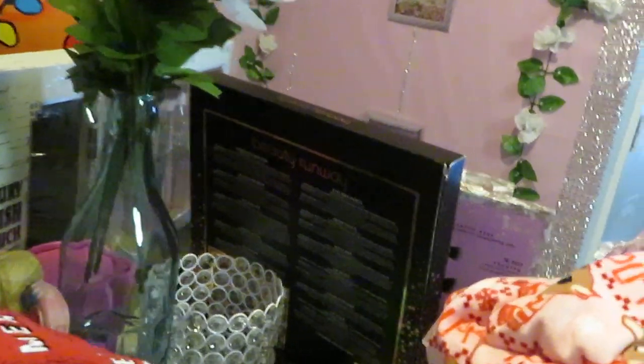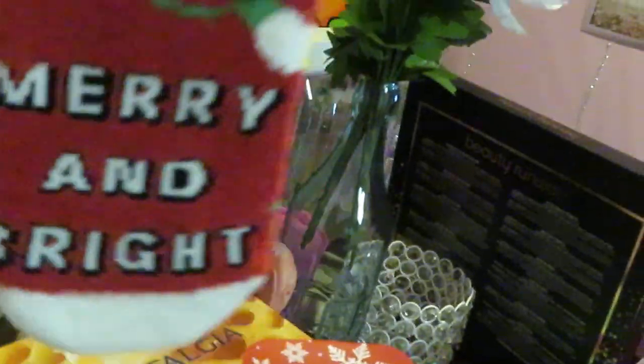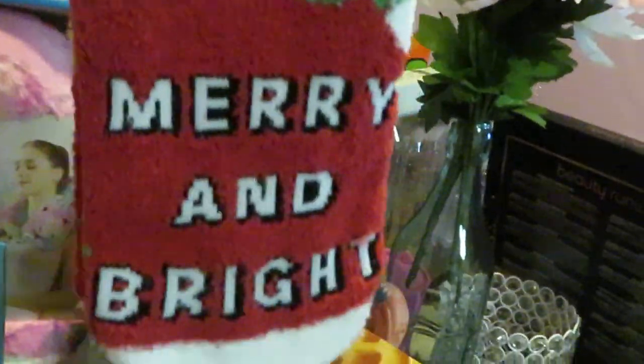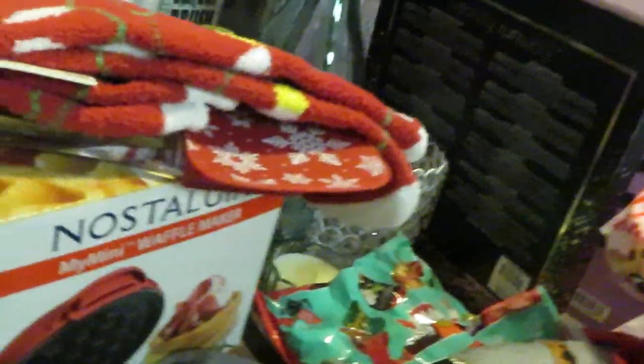I got this little cooking spatula — I think it was like 53 cents. Just know everything was on clearance. And I got some 'Merry and Bright' socks — I'll wear those because my feet have been cold with this cold weather.